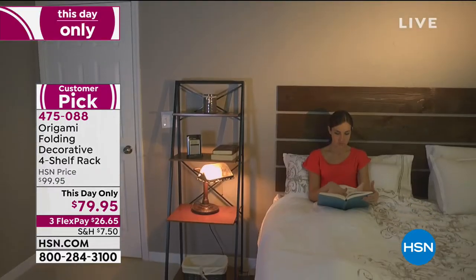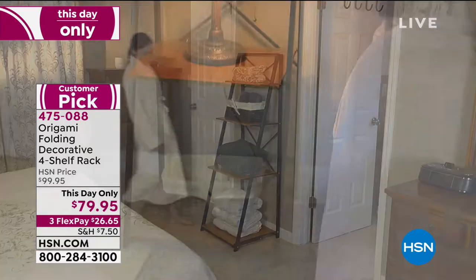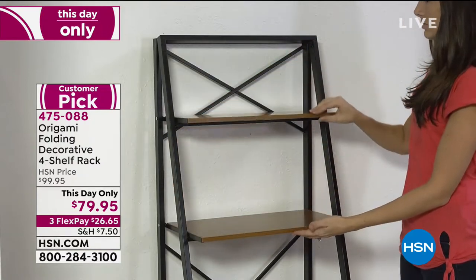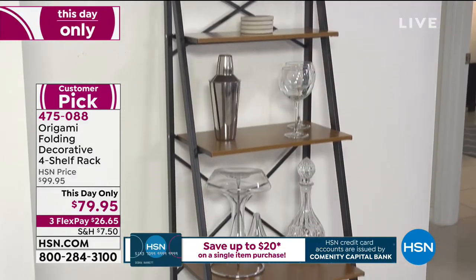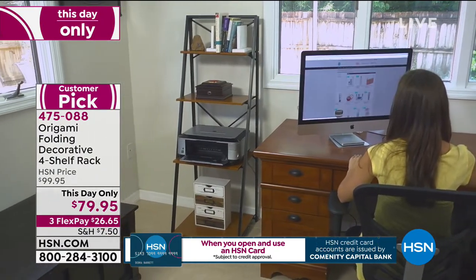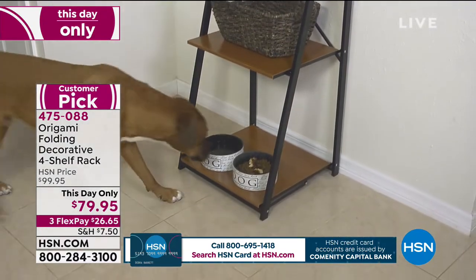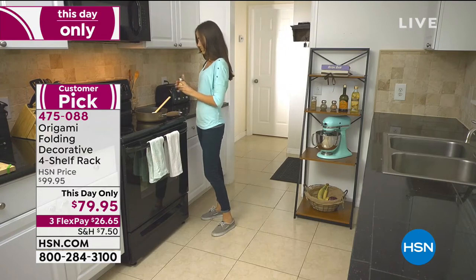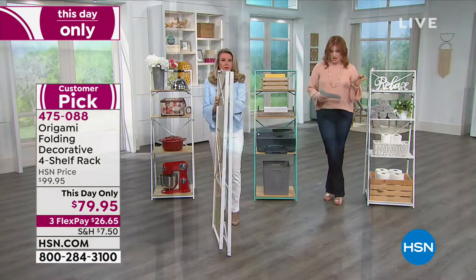Once these are gone, they're gone — I do not believe these are coming back. We also have the white with light oak, which is absolutely gorgeous. All Origami colors match back to other Origami pieces, so turquoise with light oak will match your existing turquoise Origami perfectly. If you think about getting the HSN credit card, you'll get $20 off your first purchase, bringing it down to $59.95, or $19.99 on four monthly installments.